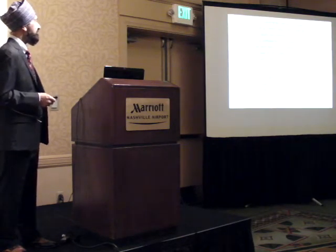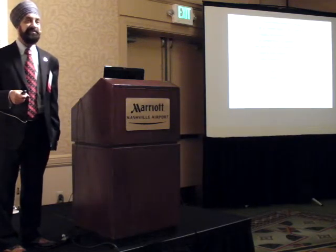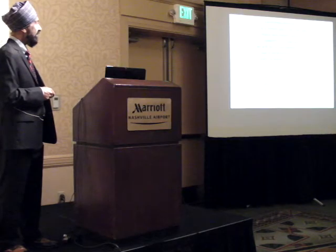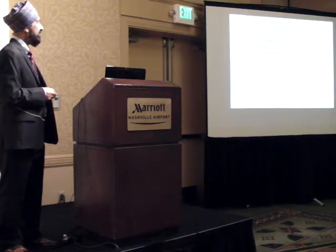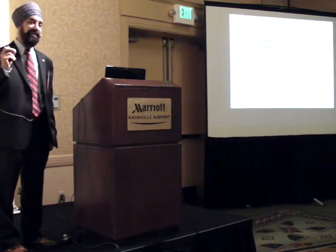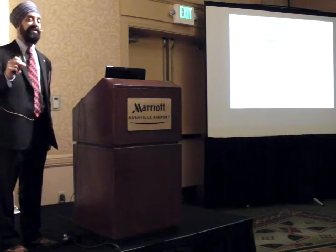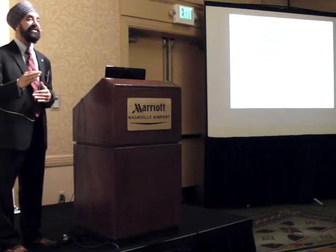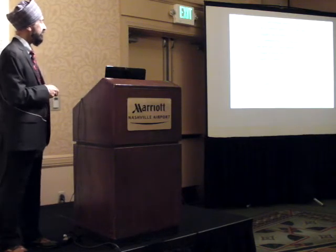Everything must be based on a simple idea. Once you've finally discovered it, it's so compelling and beautiful, we'll say to each other, how could it have been any different? So when we get that aha moment, realize - now I really get it. It's usually a principle which is fairly simple, and we take it forward from there.